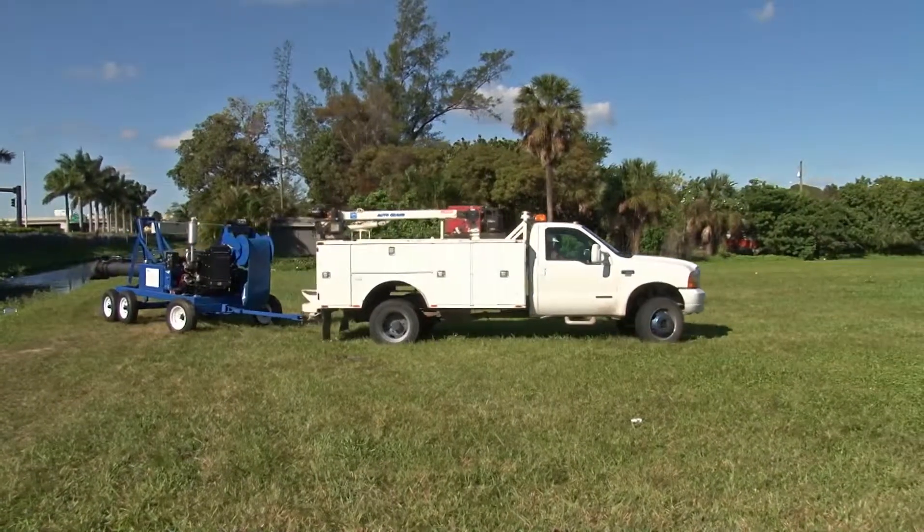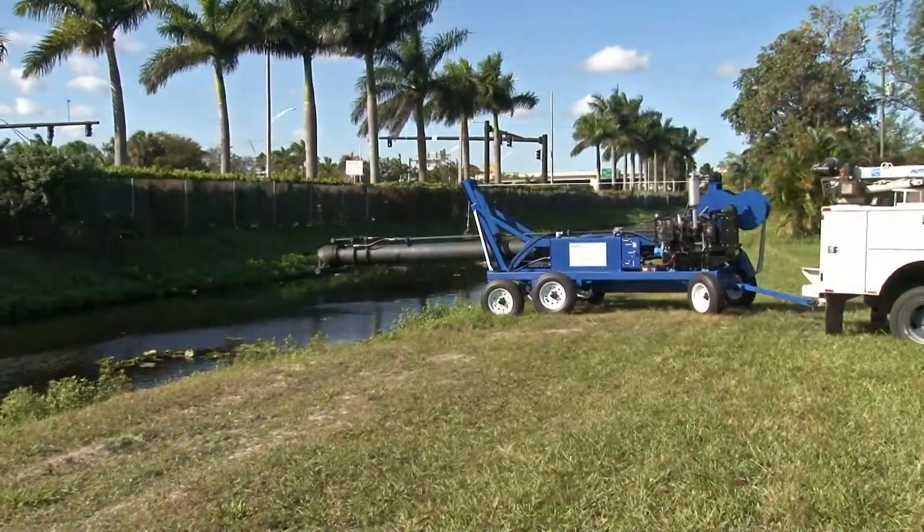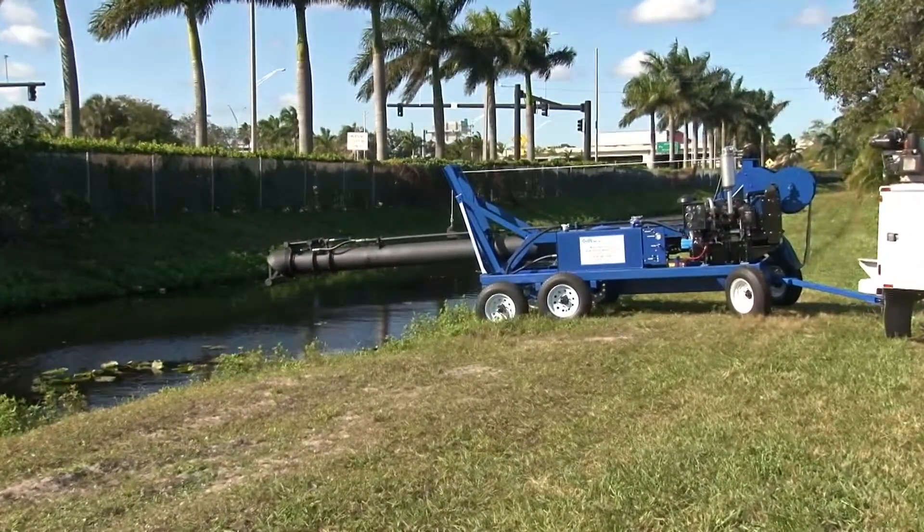FPI Pumps has been manufacturing quality stormwater pumps since 1937, including a line of trailer-mounted mobile hydraulic pumps.